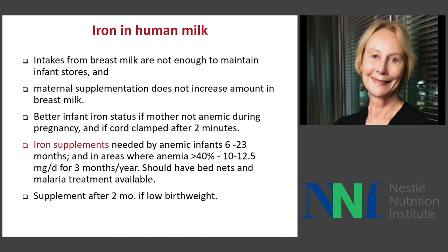For iron, it's a very complicated topic. The general assumption is that intakes from breast milk are not enough to maintain infant stores, which become gradually depleted during the first six months of life, because breast milk iron concentrations fall during that period. Also, even if you gave more iron to the mother during lactation, it would not increase the amount in breast milk. You can improve infant iron status by the mother not being anemic during pregnancy, because anemic mothers don't deposit as much iron in infant stores during fetal development.